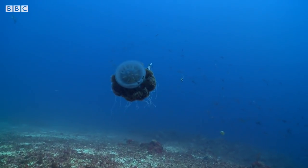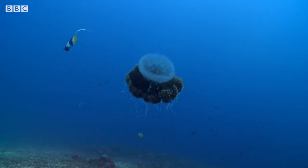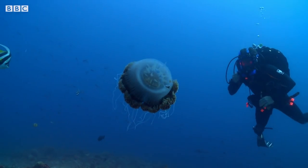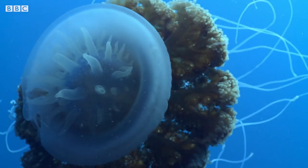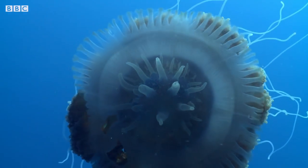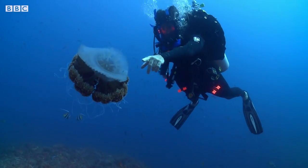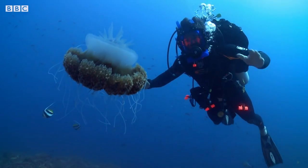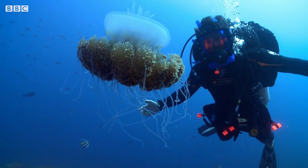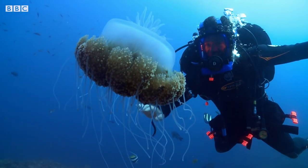Oh wow, look at this! This is one of the most unusual jellyfish I've ever seen. It has a pulsating bell which is used to drive it along through the water, and then at the rear here these tentacles are armed with stinging cells which it can use to paralyse and capture fish, which it then draws back to the mouth under here.